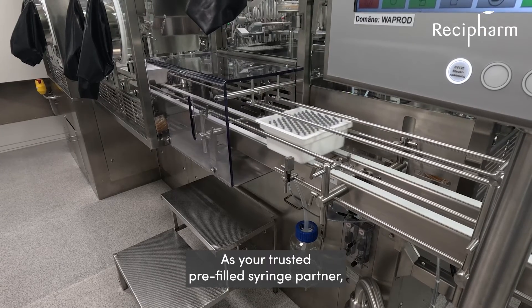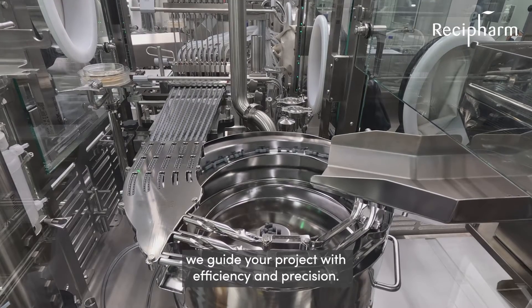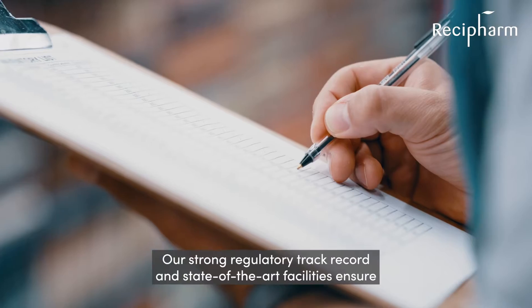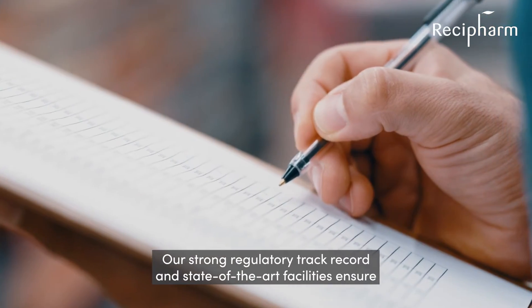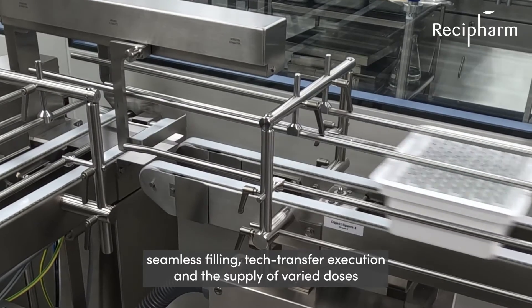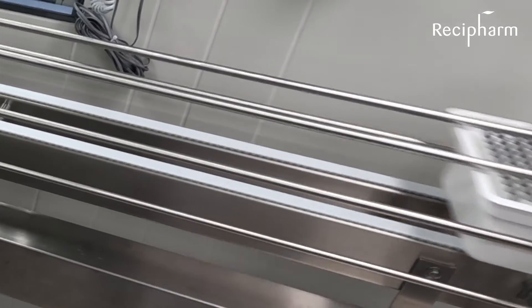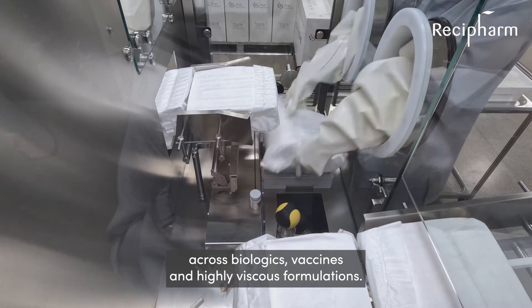As your trusted pre-filled syringe partner, we guide your project with efficiency and precision. Our strong regulatory track record and state-of-the-art facilities ensure seamless filling, tech transfer execution, and the supply of varied doses across biologics, vaccines, and highly viscous formulations.